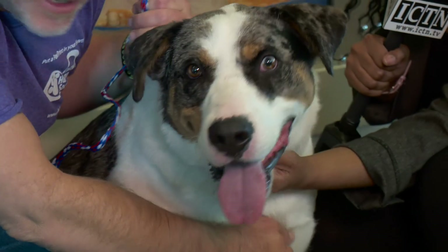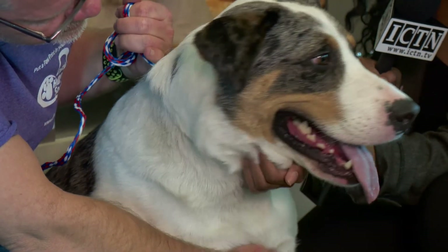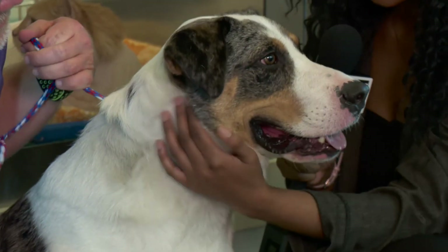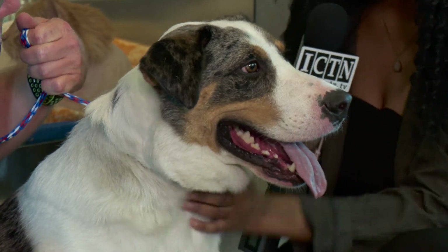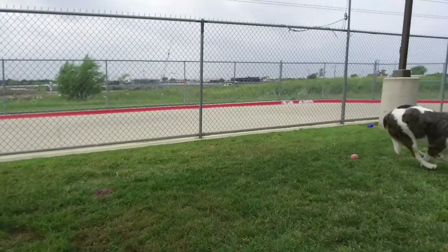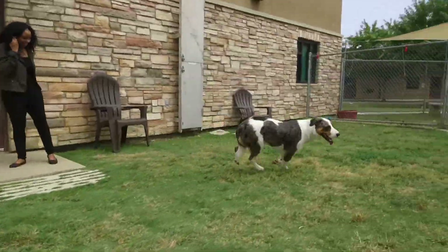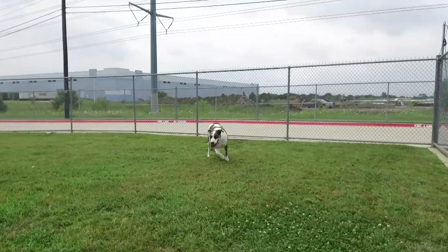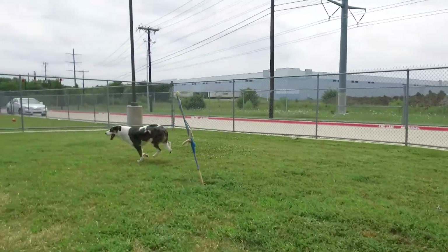This big guy here is Jack. He is about two years old. He was actually adopted from us about a year ago and then the owner had to return him due to a change in lifestyle, so he's back looking for his forever home. He loves toys, he loves running, he loves playing with people — he's a really friendly dog.